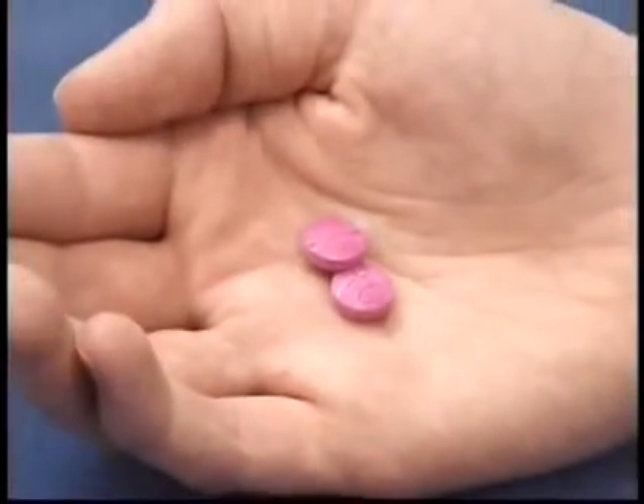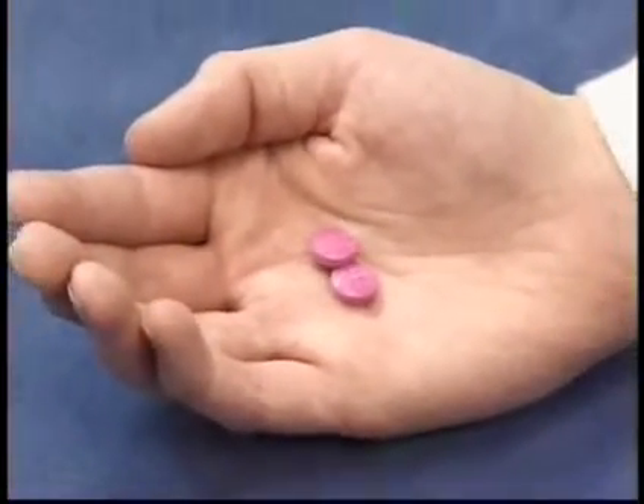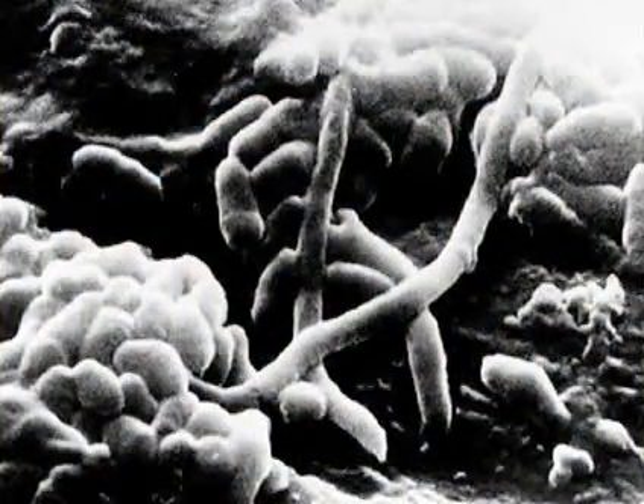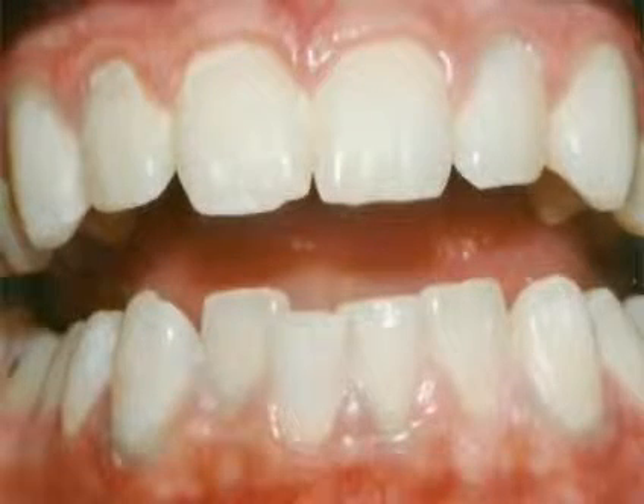Disclosing tablets are made up of a harmless vegetable dye that stains plaque red. The main cause of cavities and periodontal disease is the accumulation of plaque. Plaque is the sticky film of food and bacteria that forms constantly on your teeth.